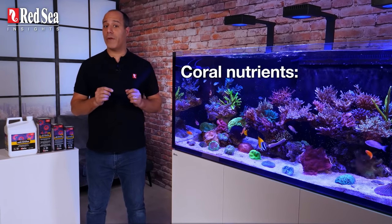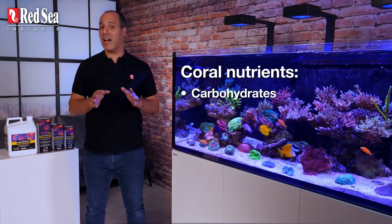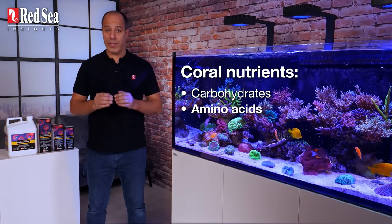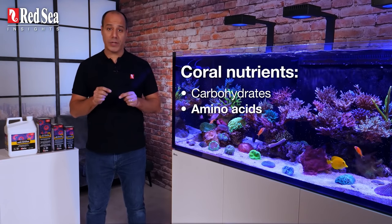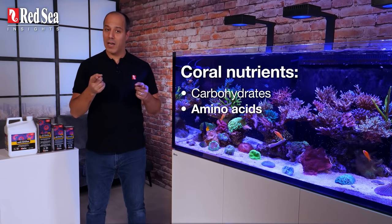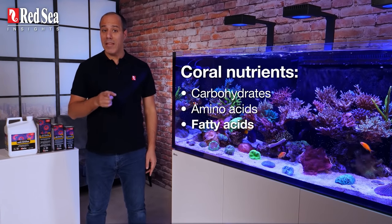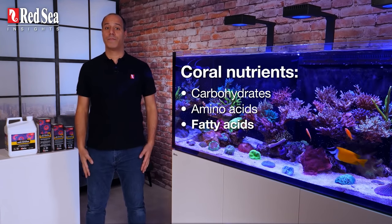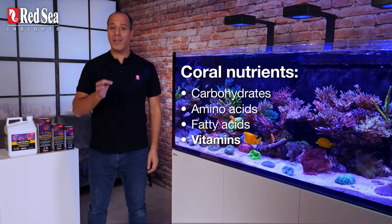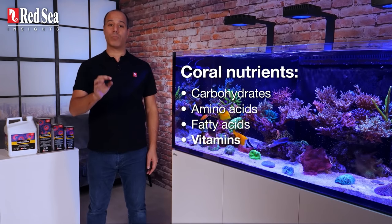Our long-term research found that corals need four specific carbohydrates, which they use to synthesize amino acids. Amino acids are the building blocks of protein, including chromoproteins — or in other words, pigments. That's what we're all after: colors. Fatty acids are used as a fuel source and building blocks of cell structures. And last but not least, vitamins — which play an important role as precursors in many biological processes.